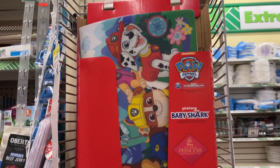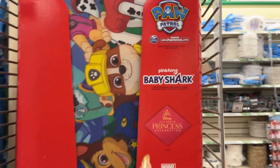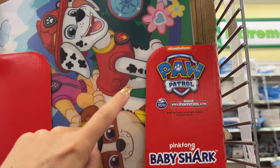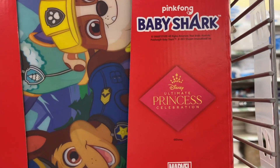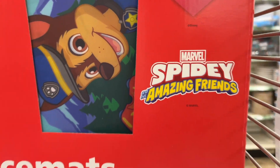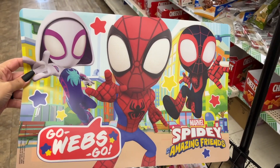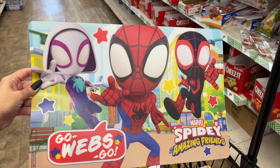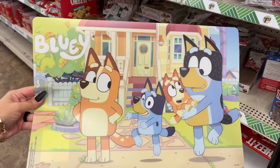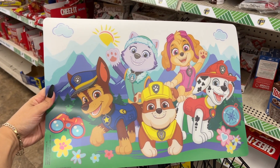They've got placemats for the kids: Paw Patrol, Baby Shark, Princess, Spidey and Amazing Friends, Bluey — and let me find them for you. Here's Princesses, Bluey, and Paw Patrol options.